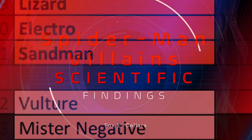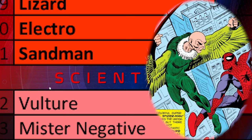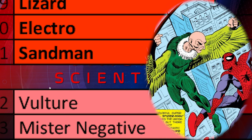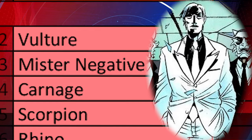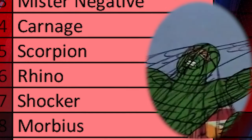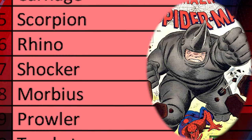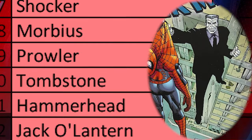The bottom 11 Spider-Man villains — I won't go into their details but will show the full list at the end. They are: Vulture, Mr. Negative, Carnage, Scorpion, Rhino, Shocker, Morbius, Prowler, Tombstone, Hammerhead, and Jack-O'-Lantern. Note that Vulture is very iconic, but since I was limited to 11 for Batman, Vulture had to fall into the bottom 12.